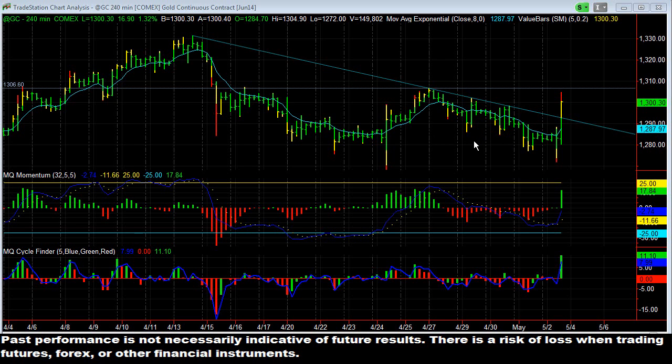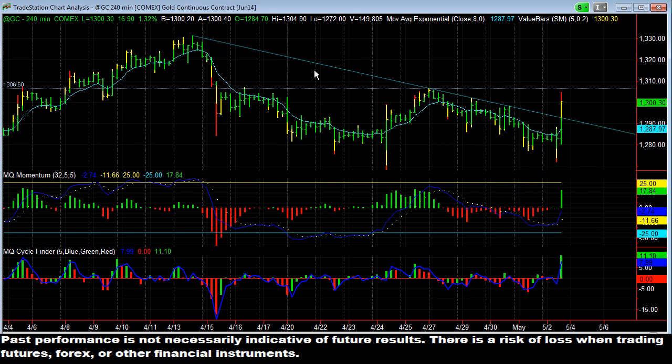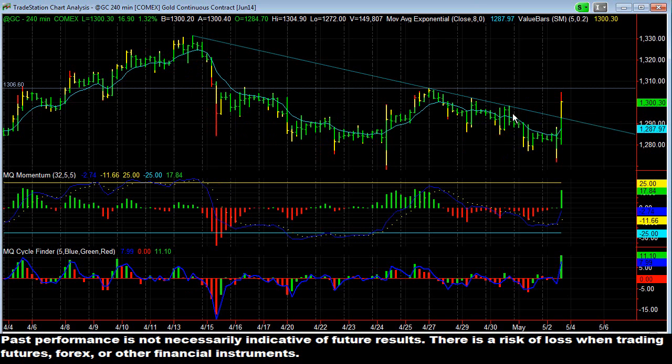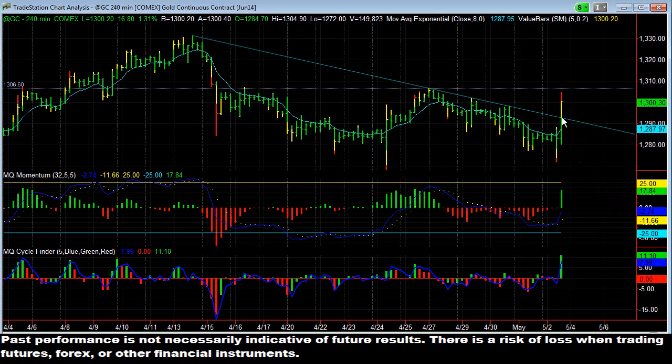In the trading room today, we had a nice long in gold after FOMC, a couple hours after it, where gold came up and broke this downtrend line here. This is a really good example of gold making trendlines and then breaking trendlines. We had a trendline dating all the way back to April 14th, connecting across. It had been hit four times, and today was the fifth time. Everybody asked me in the trading room whether they should go short against the trendline, and I said no — because the trendline had been tested so many times, the probability of it being broken was even higher.